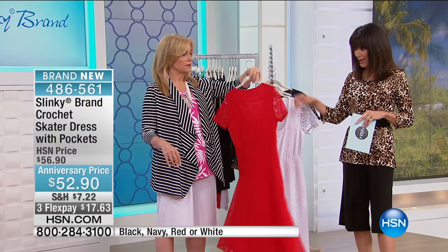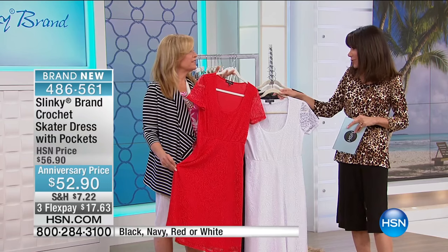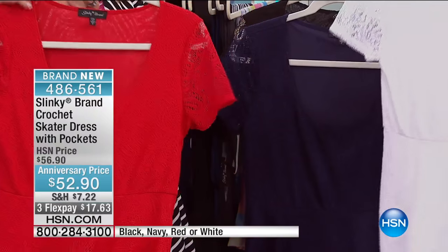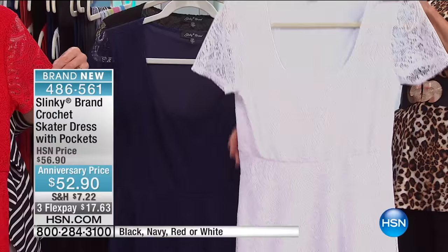And here it is in the red, which I love — that's like a really true lipstick red, like a summer barbecue. Oh my gosh, I love it. And then look at how beautiful it is in the white, which you do not have to worry about because it is all lined.